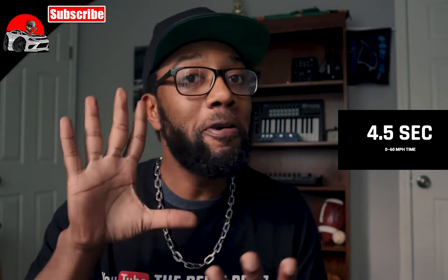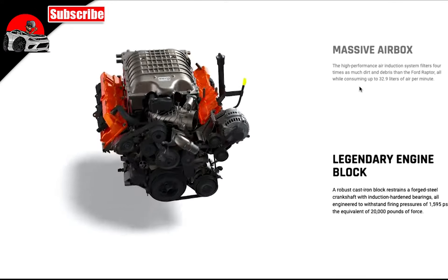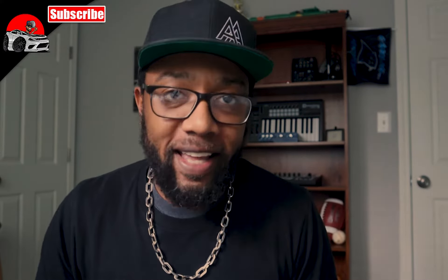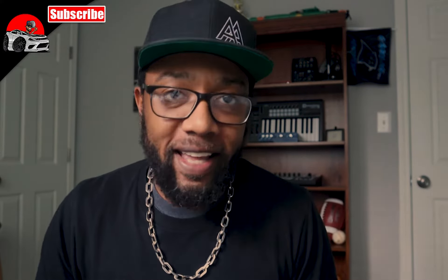Let's dive right into the specs. We're talking about 702 horsepower, 650 pound-feet of torque, and that's going to give you a 0 to 60 of about 4.5 seconds — fast for a truck. All of that is coming from a 6.2 liter V8 HEMI, aka the Hellcat engine. You've got a Hellcat engine in a big beefy wide-stance truck.